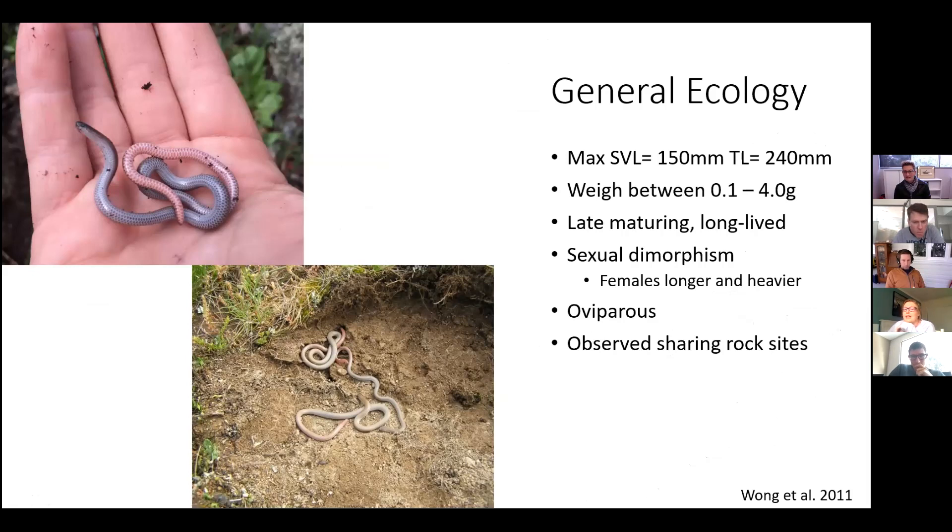They have a slender body with a blunt head and a rounded tail. They have a dark brown to black head that merges into a gray or brown body with a white underbelly. The tail, as their name suggests, is pink.